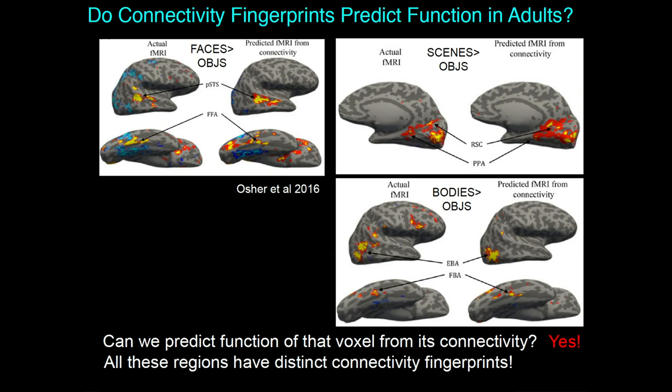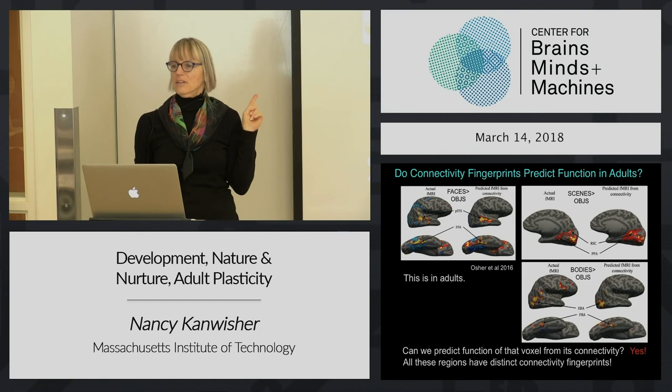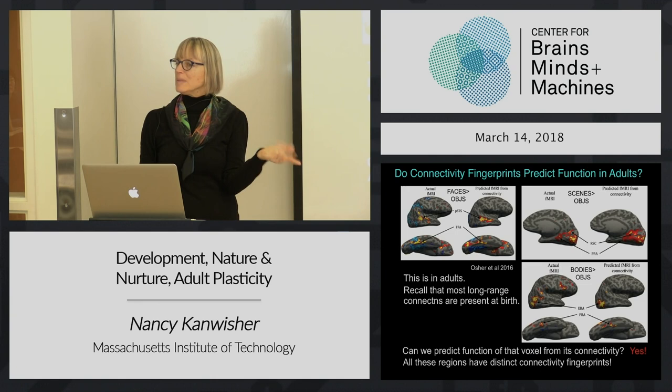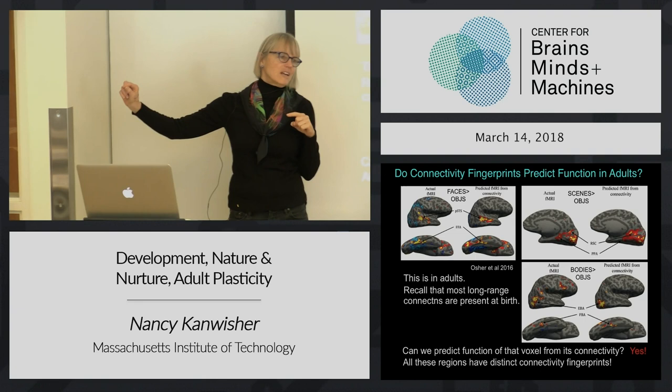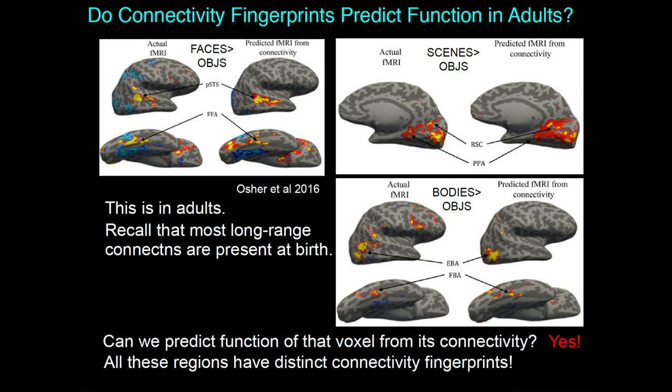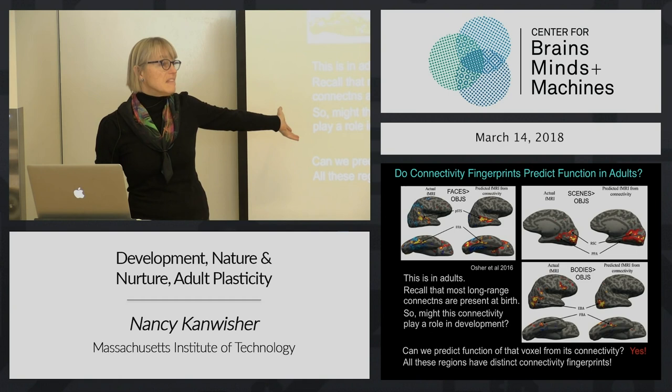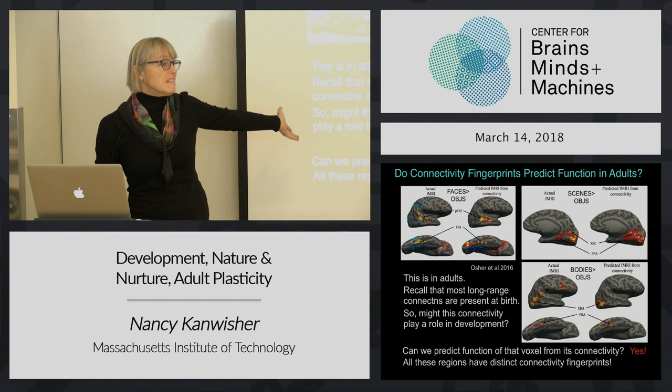So all of these category-selective regions have distinct connectivity fingerprints, but this is all done in adults. The way we got into this long shaggy dog story is to ask what role these long-range connections might play in development. Most of the long-range connections of the brain are present at birth. So that suggests that maybe these connections are also there at birth and could play a role in development - they're in a position to play that role if that's actually what happens.